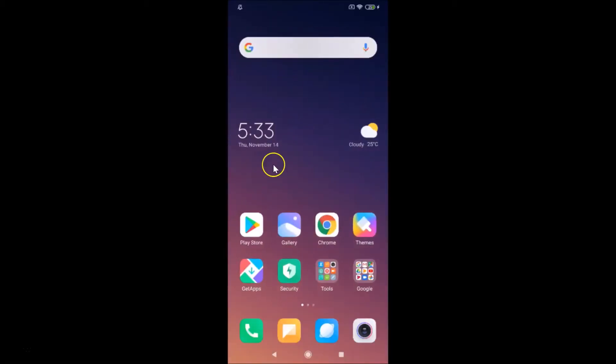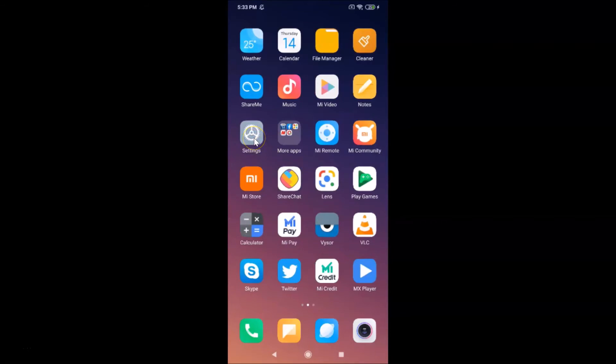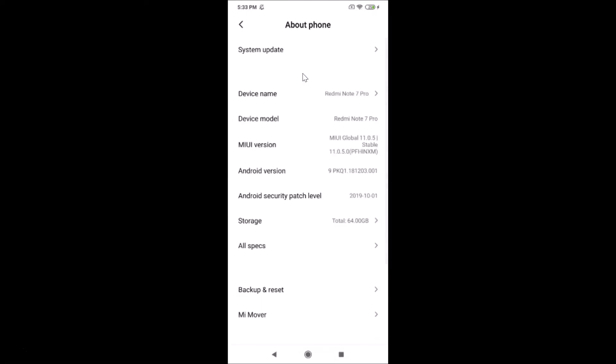Now let's find the serial number. Open your Settings app and tap on About Phone. After that, tap on All Specs.